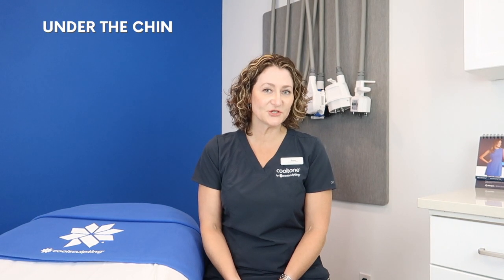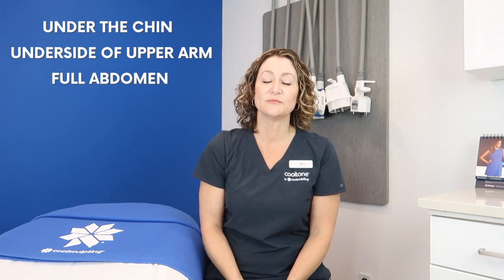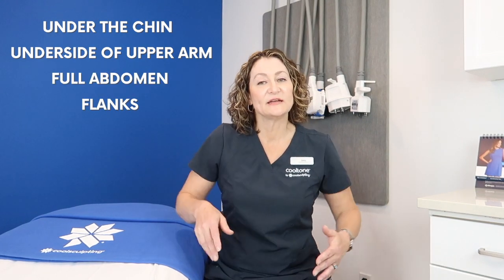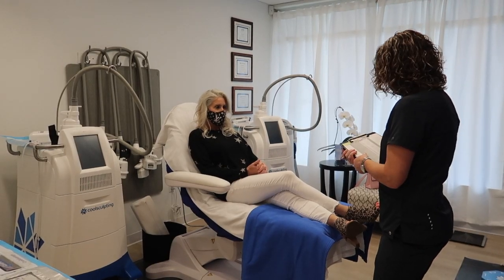The areas of the body that can be treated with CoolSculpting are the submental area directly under the chin. We can also do the undersides of the upper arms, the full abdomen, the flanks on the backside, as well as the inner and outer thighs. Depending on the patient, we will come up with a customized treatment plan. Some patients are able to see results with as little as one treatment as soon as three weeks. Most patients, however, might require more than one treatment, and results are generally seen in about six to eight weeks.